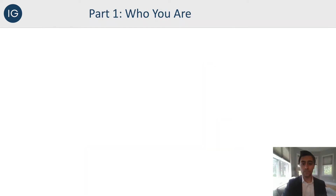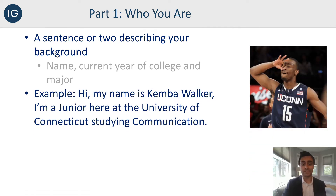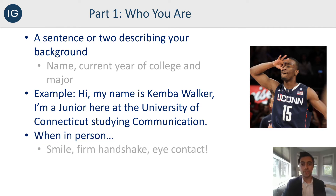Part one of your elevator pitch is who you are — a sentence or two describing your background, short and to the point about your name, what year you are in school, and your major. For example: 'Hi, my name is Kemba Walker. I'm a junior here at the University of Connecticut studying communication.' This is just the first part, so don't overthink it too much. When you are in person, make sure you start with a great smile, a firm handshake, and good eye contact — those are very important. This is the first impression of the first impression, so make sure you have a strong opening. Even on the phone, still smile and have good energy, because that tone can really be told over the phone.